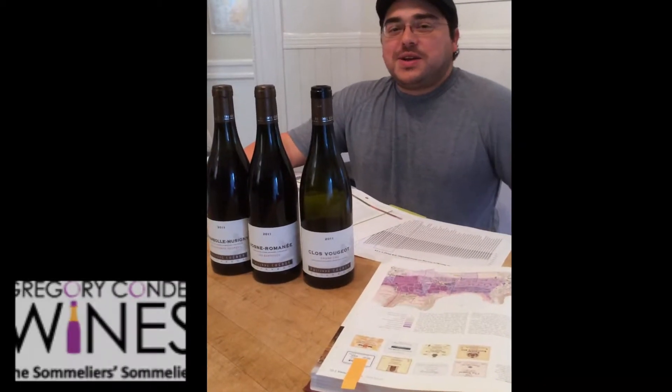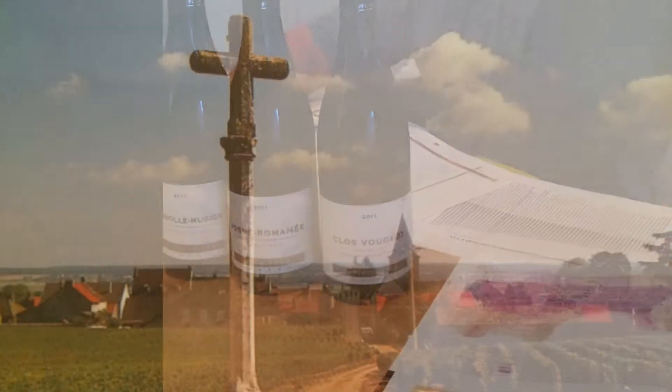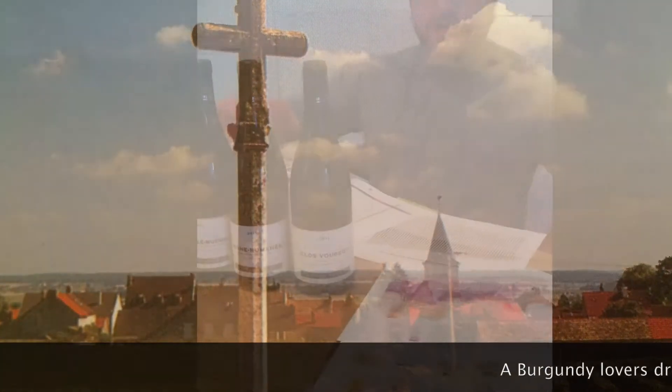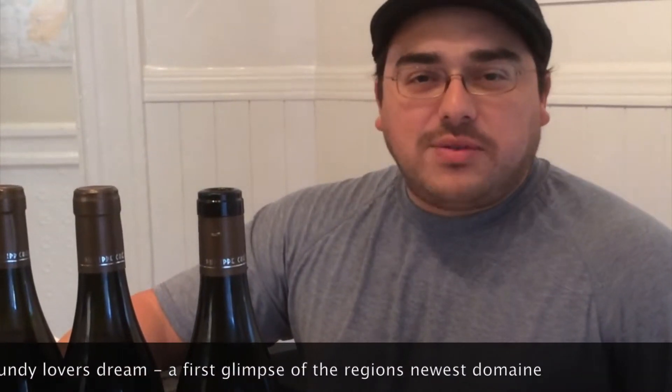Hi, it's Gregory Condus here. Not that often in life do you get the opportunity to import Burgundy, because it's one of those areas in the world that is very well traveled, and you're not going to find many new producers that often.